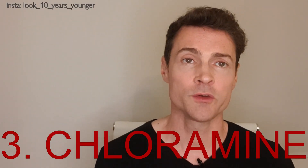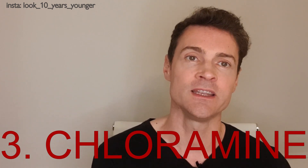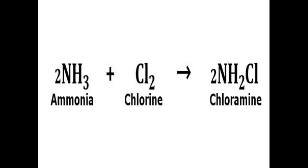Thirdly, depending where you live, chlorine could be added to your drinking water as an anti-contaminant. Recently it's been added with ammonia, because when those two things combine they form chloramine, which has the same properties as chlorine but stays present in the water and doesn't break down. Chloramine has been linked to several types of cancer, heart disease, and asthma.